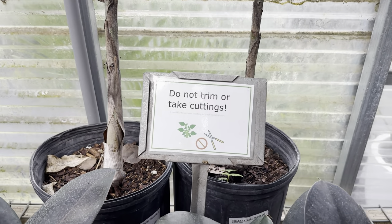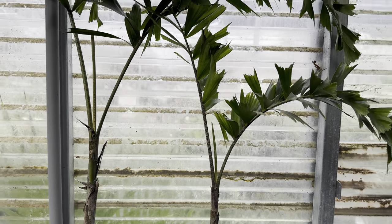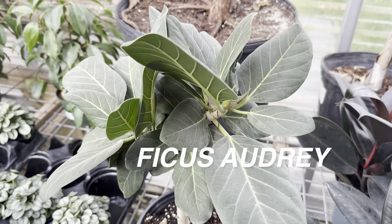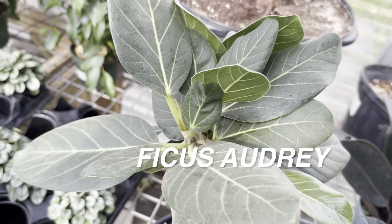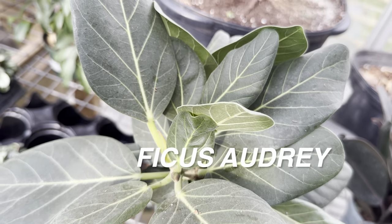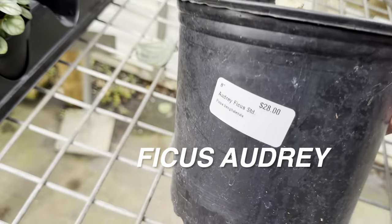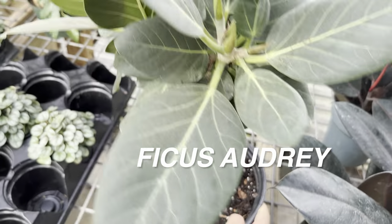Here we've got some ficus elastica burgundy plants, and I noticed a sign saying 'Do not trim or take cuttings.' I don't think it's honest or ethical to take scissors into a plant nursery or arboretum and take cuttings from the plants. Just buy the plant or ask if you can get a cutting. Some people literally go into places and take cuttings — that gives plant collectors a bad reputation. I'm assuming people have attempted that here, which is why they posted the sign.